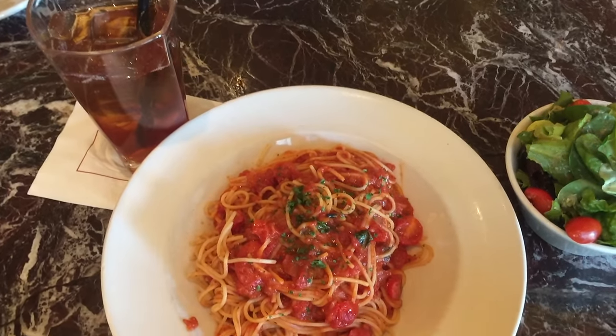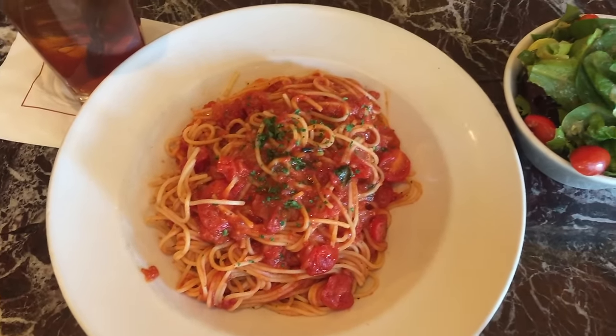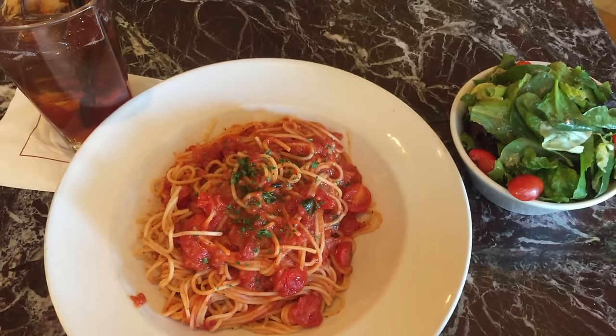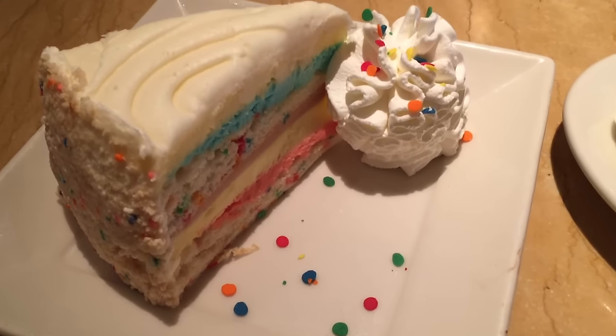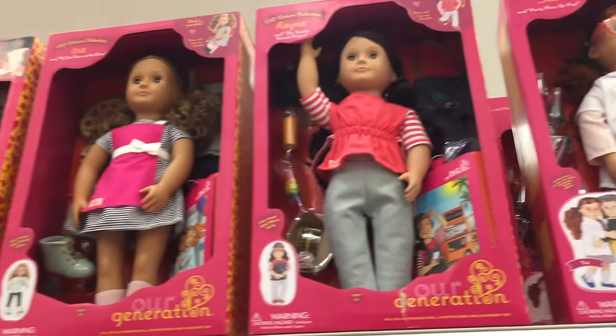Lunch has just arrived and it looks so delicious. They had a lunch special where you could have a main meal, a drink, and a garden salad — I ended up ordering pasta and iced tea. For dessert I'm actually at the Cheesecake Factory and the cheesecakes have just arrived — they look amazing. The cheesecake was delicious, but right now I am at Target taking a look at some more doll stuff.